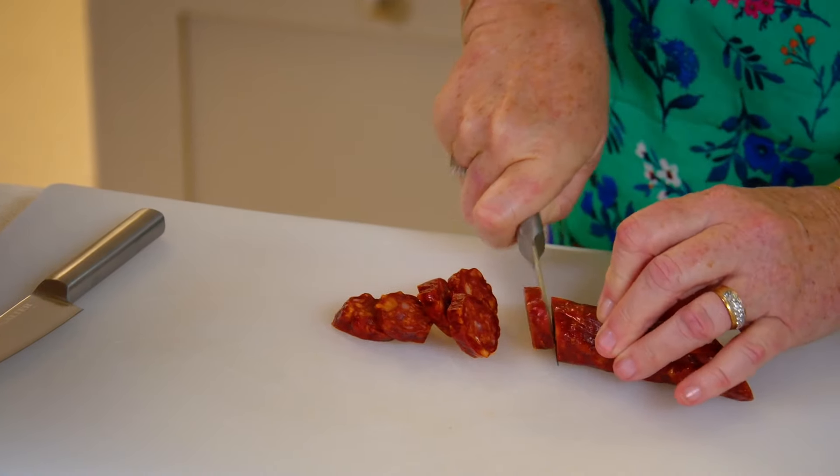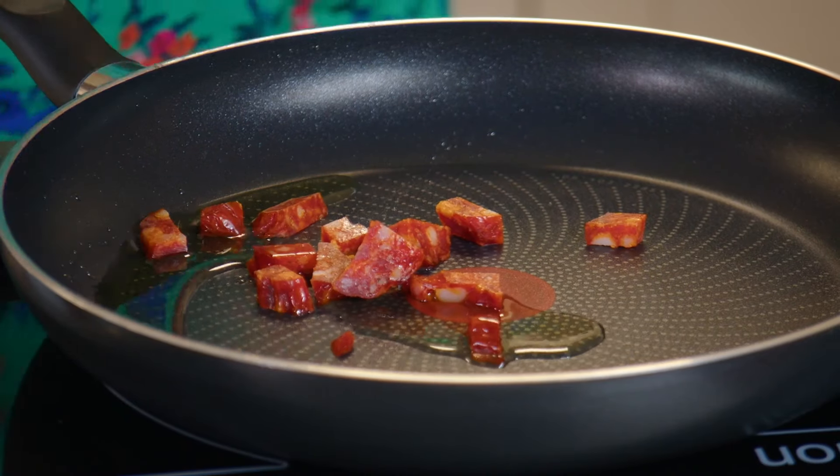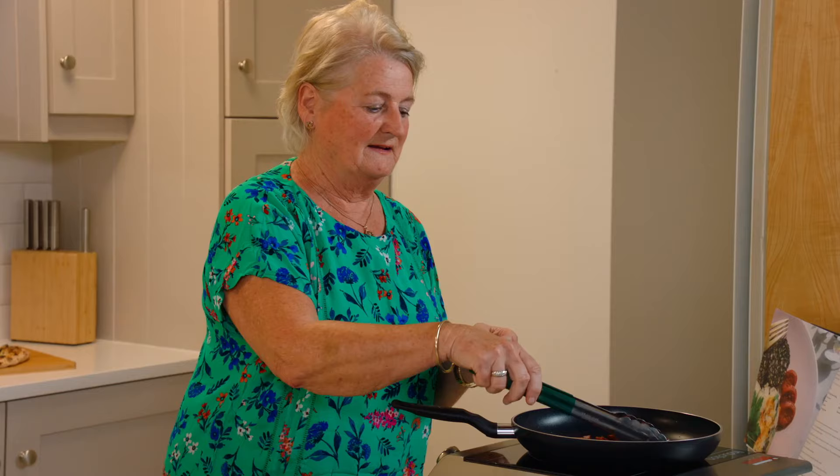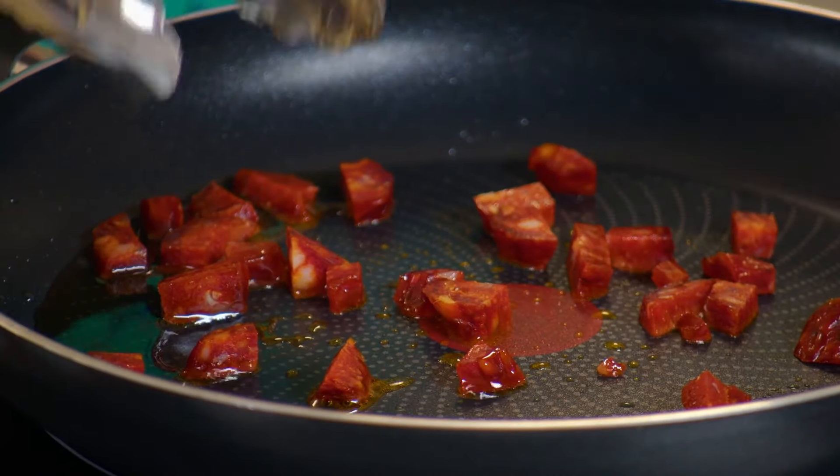So you're going to slice the chorizo? That's obviously a local chorizo that you're using — it's from Gubbeen. You're just warming that through. When you heat up the chorizo, the oils come out. We have some scallions here — two spring onions, or scallions as you call them.